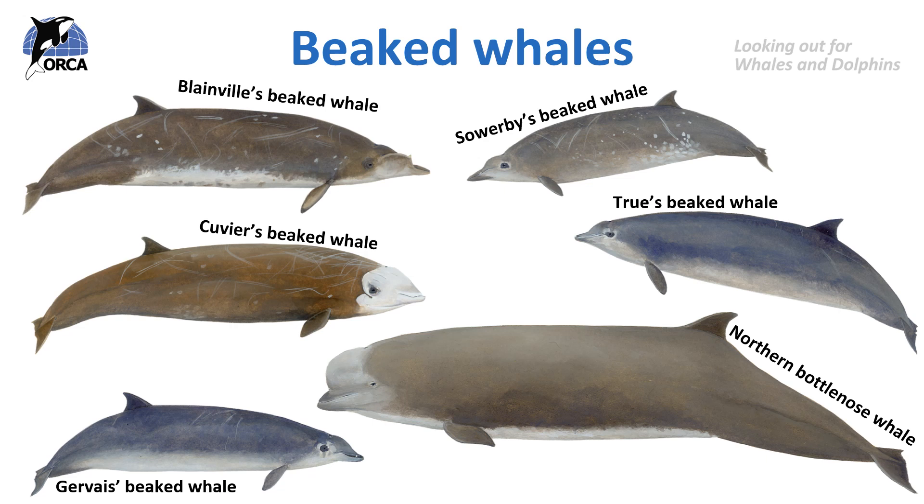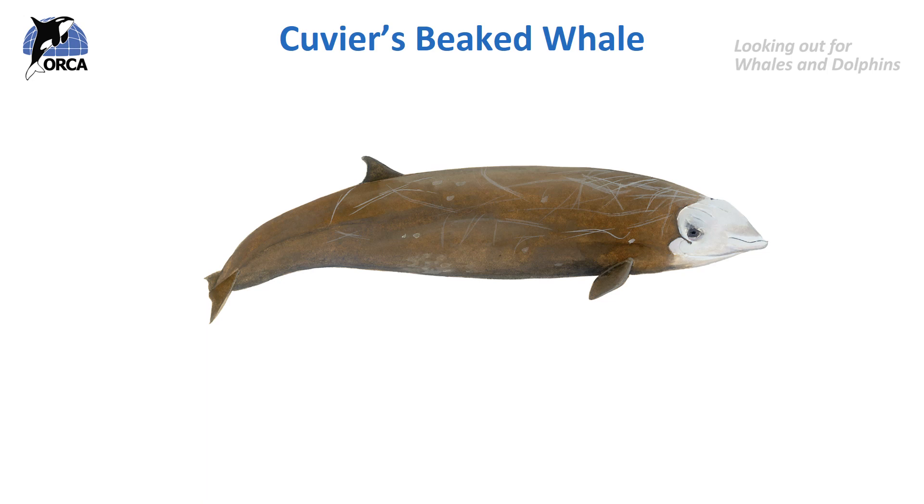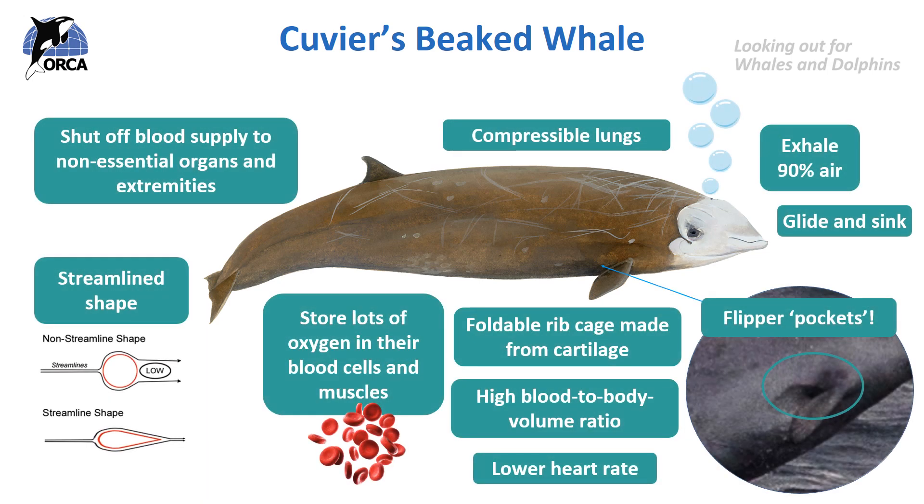We also know that beaked whales are extremely deep diving. For example, the Cuvier's beaked whale is the deepest diving marine mammal on the planet, capable of diving to 2,992 metres deep, and they can hold their breath for over two and a half hours. The Cuvier's beaked whale, along with other species, is perfectly adapted to dive into the depths of the ocean.